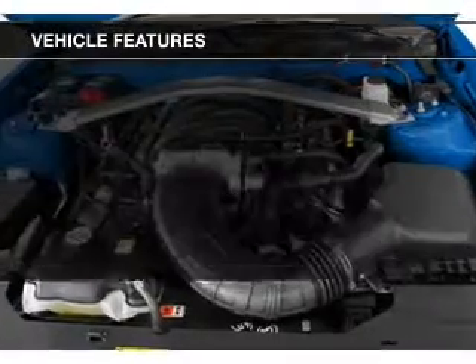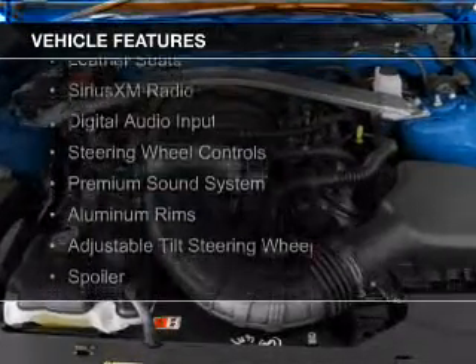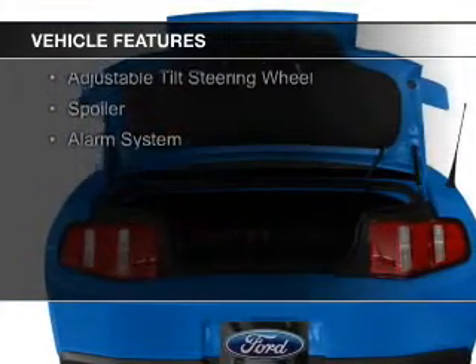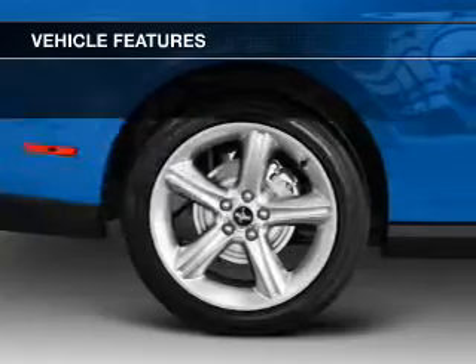The features include electric trunk, leather seats, Sirius XM satellite radio, digital audio input, and steering wheel controls.